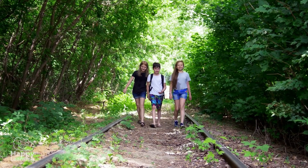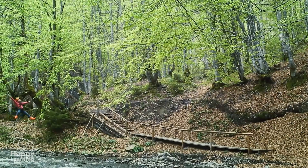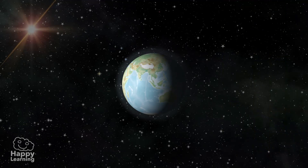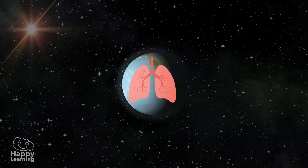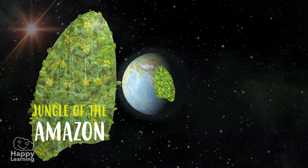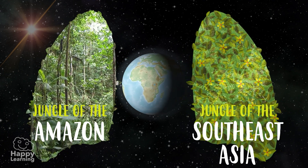Hello friends! Welcome to a new Happy Learning video! What would you think if I told you that Earth has lungs like people? Well, they're not exactly like ours. They are two green lungs, full of vegetation and very, very humid. These huge lungs are the jungles of the Amazon and Southeast Asia.